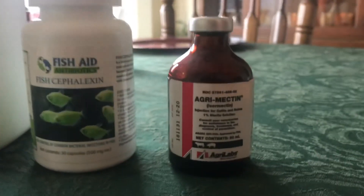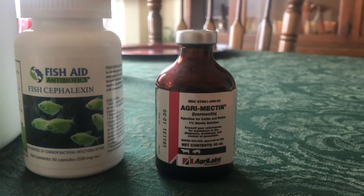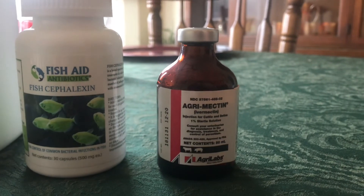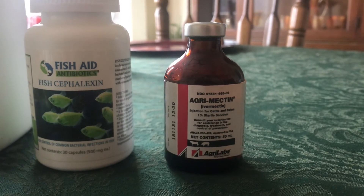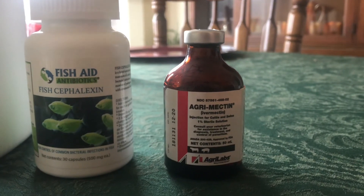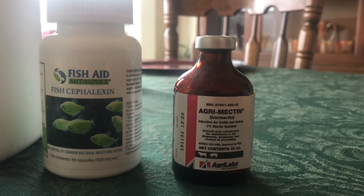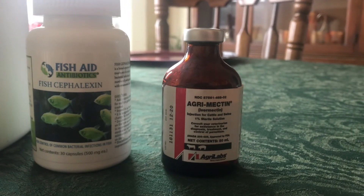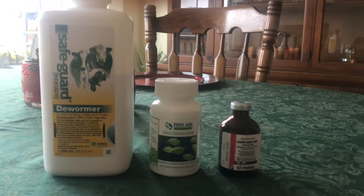This bottle right here cost me about $30 at Tractor Supply. I can worm my dogs several times on this one bottle, versus being on a Heartgard preventative at the vet, which is $30 a month. For one dog that's $360 a year — times the four dogs I have right now, that's over a thousand dollars. I can treat my dogs for a year on this for $60. Hopefully this information was beneficial to y'all — if you have any questions, just drop them in the comments.